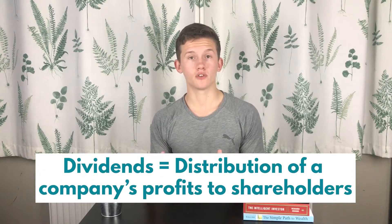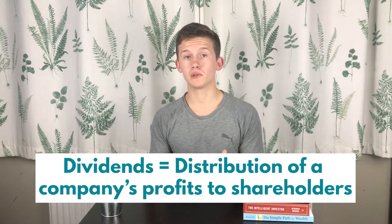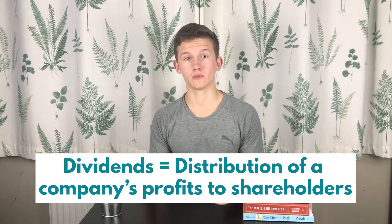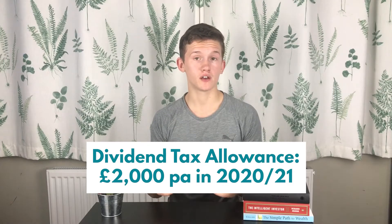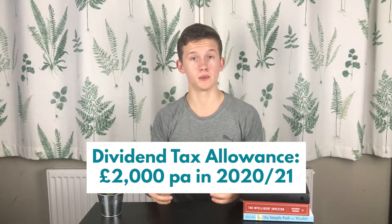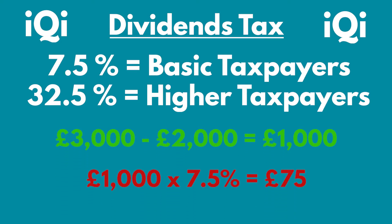Now let's look at Dividend Payments. Dividends are cash payments that companies pay to shareholders just for holding the stock, and many publicly traded companies pay out dividends. The tax-free allowance for dividends in the 2020 to 2021 tax year was £2,000. That does look like a lot of tax relief, but as your portfolio grows you will soon hit that limit. For example, if you are a basic-rate taxpayer and you earn £3,000 in dividends, you will pay £75 in tax.